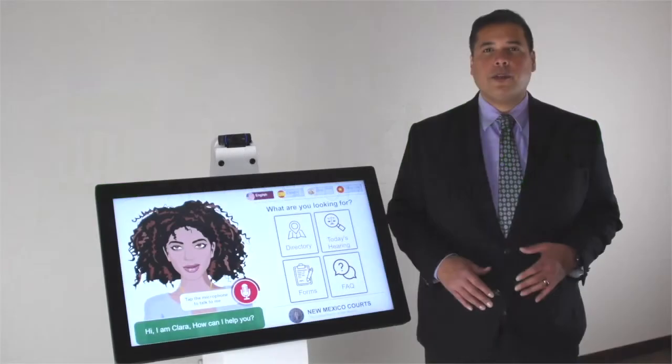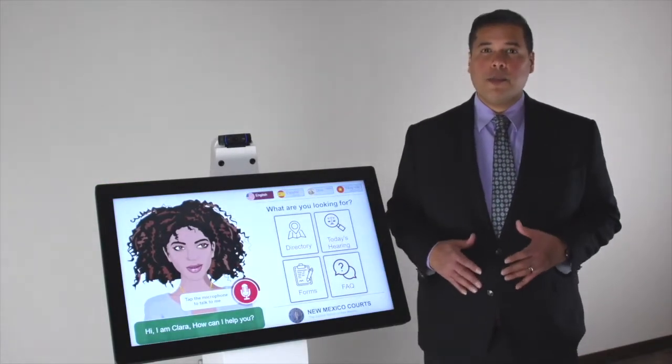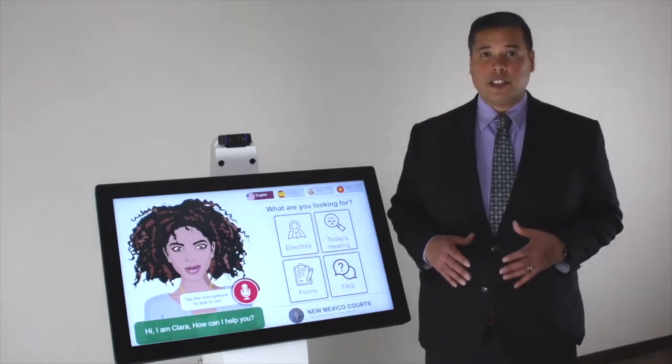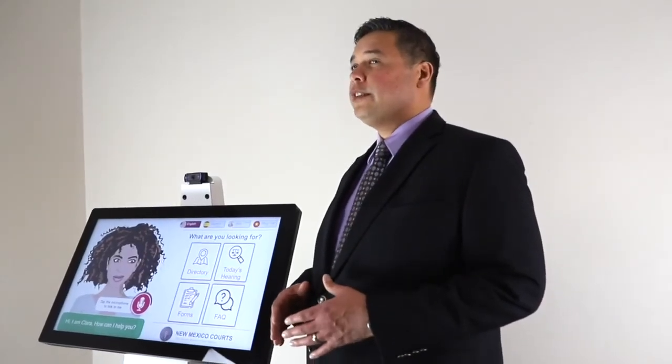Hi, my name is Edward Roberto with Frank Mayer & Associates. Today we are featuring one of our large format custom kiosk products. This specific kiosk is modular, so you can add or remove components to whatever suits your software application needs.